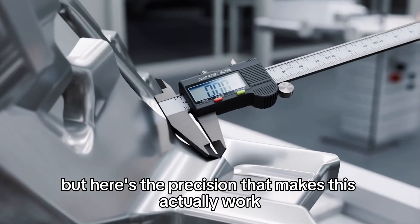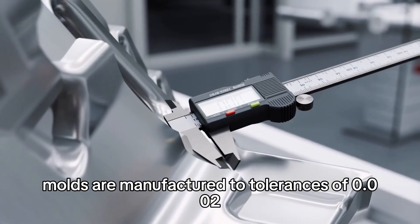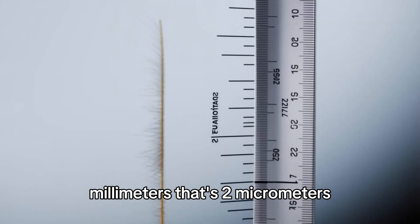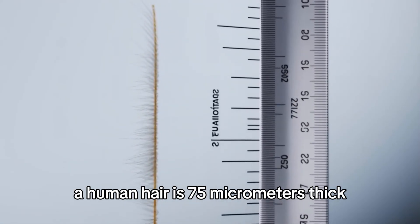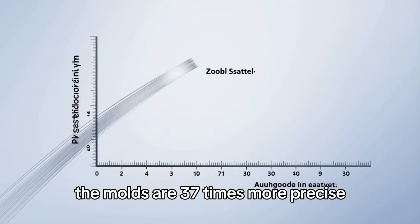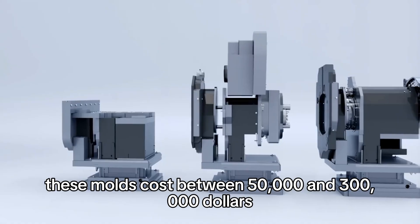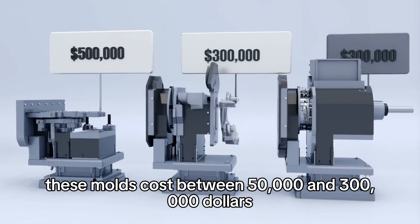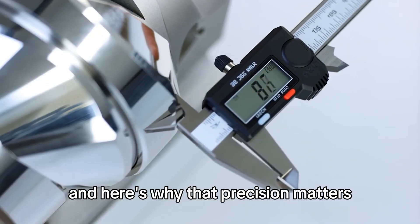The steel molds are manufactured to tolerances of 0.002 millimeters — that's 2 micrometers. To put this in perspective, a human hair is 75 micrometers thick, meaning the molds are 37 times more precise than the width of a hair. These molds cost between $50,000 and $300,000 each, depending on complexity.